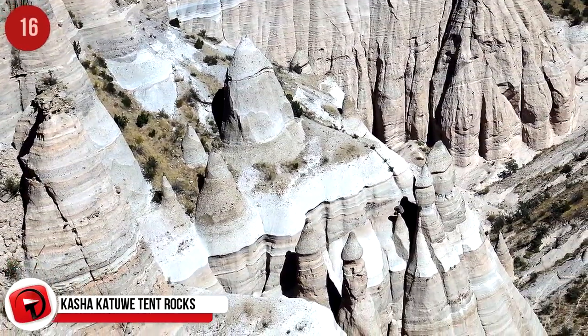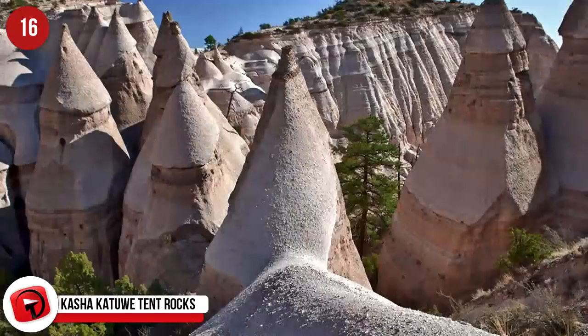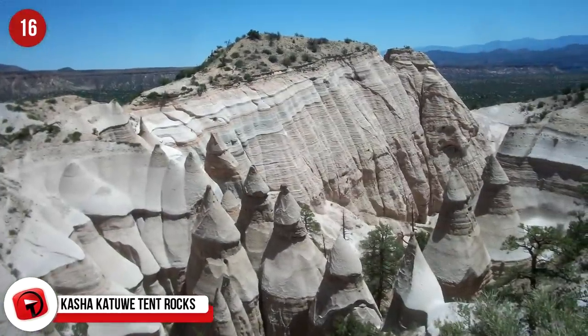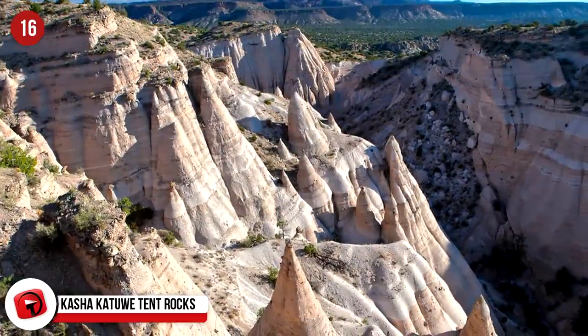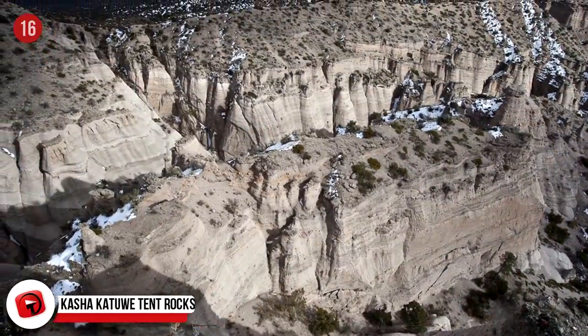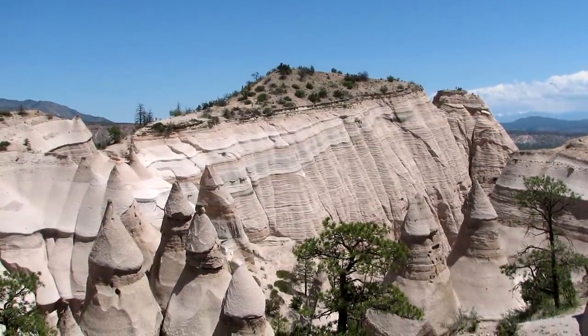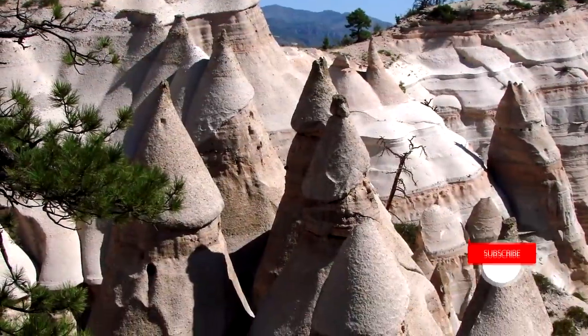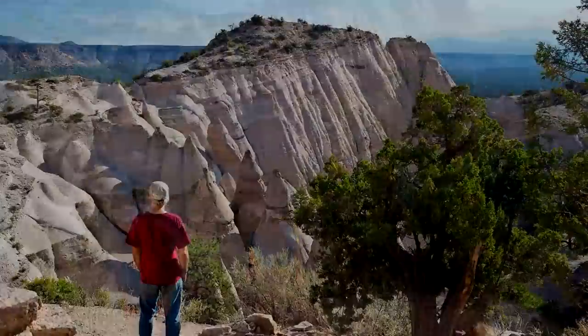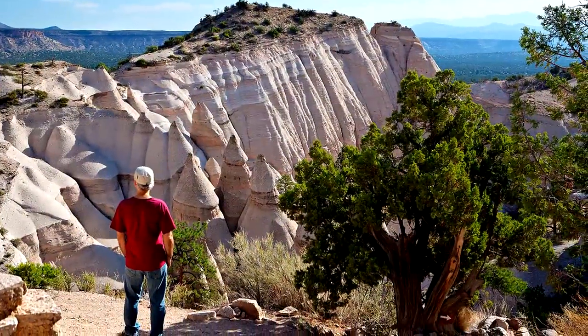Kasha-Katuwe Tent Rocks, New Mexico, USA. Between six and seven million years ago, an explosive volcanic eruption changed the New Mexico landscape forever. Slowly over time, erosion chiseled the volcanic deposits into peaks almost looking like tents. The formations vary in size from a few feet to 90 feet and are scattered over 4,000 acres. It's not an easy hike, but those that have done it all say it's 100% worth it.